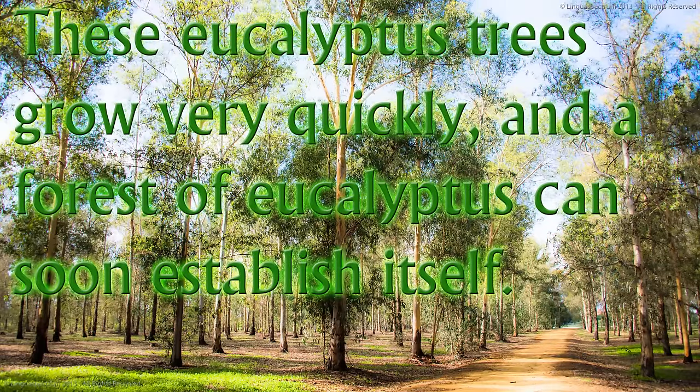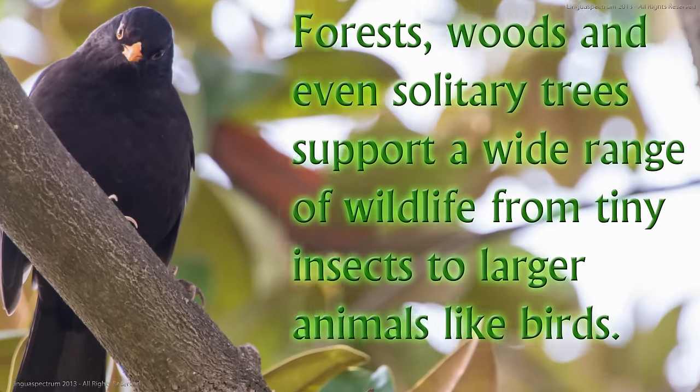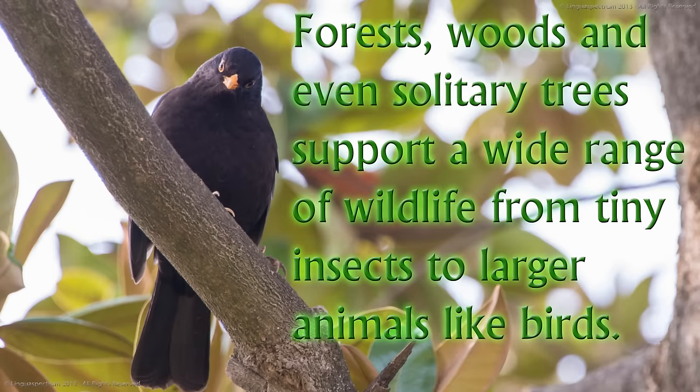These eucalyptus trees grow very quickly and a forest of eucalyptus can soon establish itself. Forests, woods and even solitary trees support a wide range of wildlife, from tiny insects to larger animals like birds.